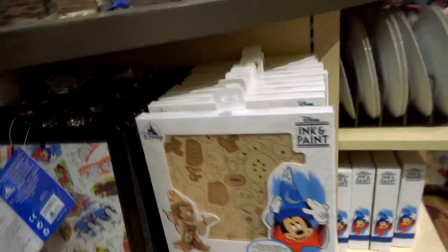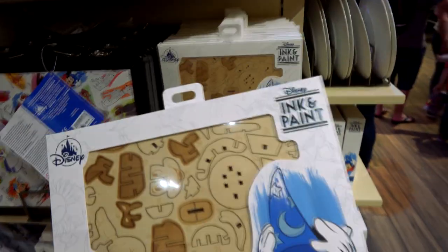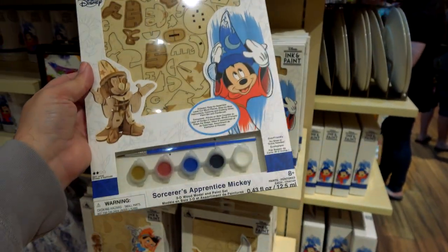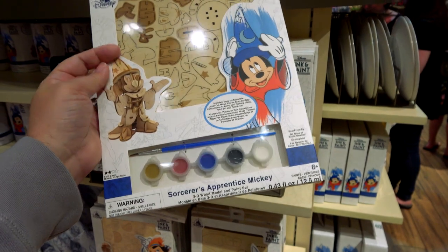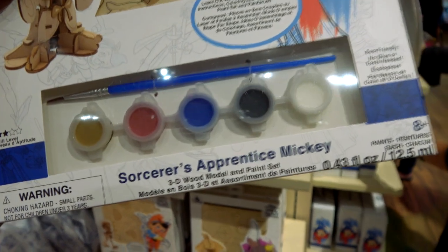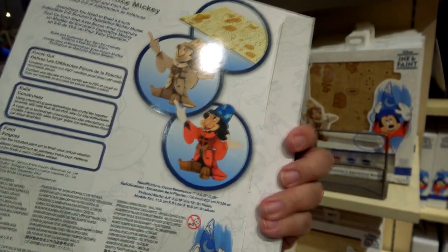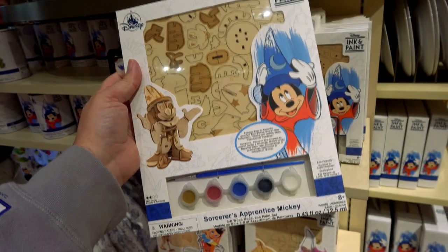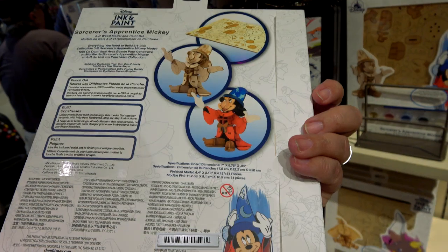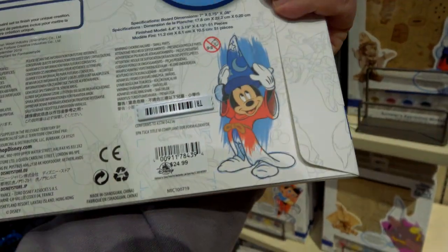This is where things get a little interesting. Some of this is actual crafts — actual ink and paint. It's a 3D wood model. This one is Sorcerer Mickey and you get paint, and you can paint Mickey however you like. It looks very easy to do — it's age 8 and up, so you don't have to be a genius or an artist to figure it out. Easy to put together — maybe get some help from a parent. $24.99.